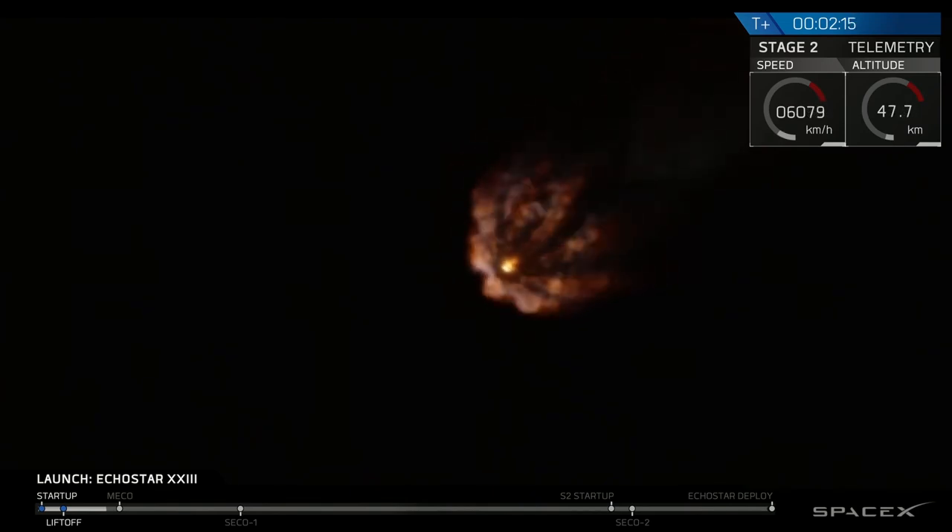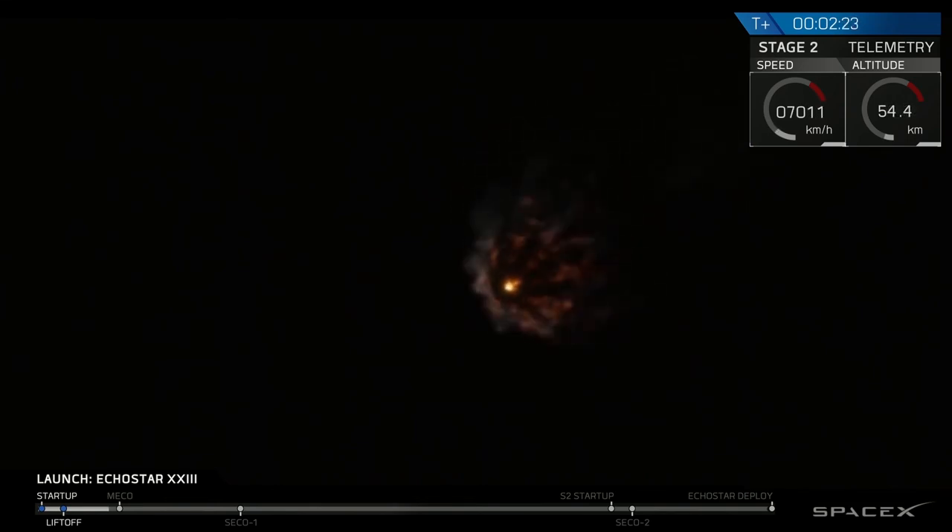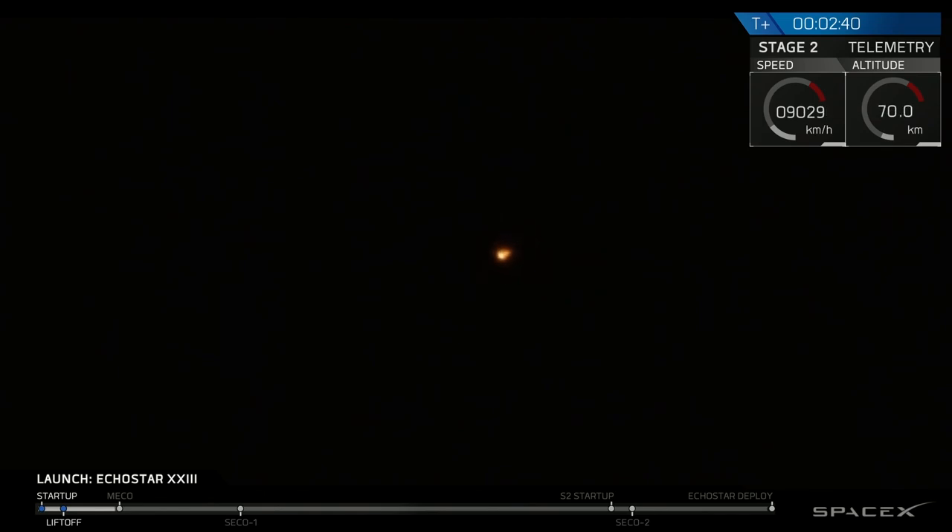We're currently looking like the trajectory looks good. There are a few events that are going to be happening in rapid succession very soon here. The first one is going to be the main engine cutoff of the first stage, so those nine Merlin engines are going to shut off. Ten seconds after that, we're going to have stage separation of the first and second stage, and then immediately following stage separation, we're going to see the second stage engine start up.